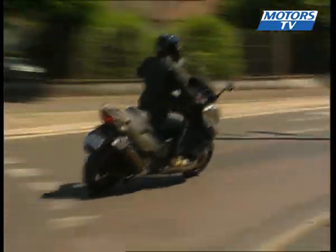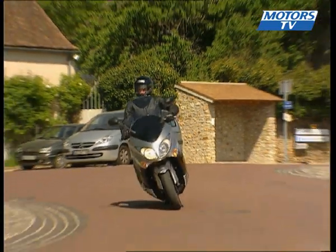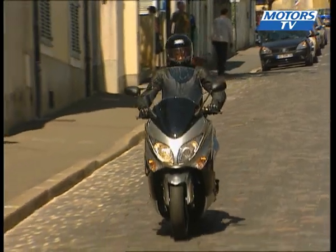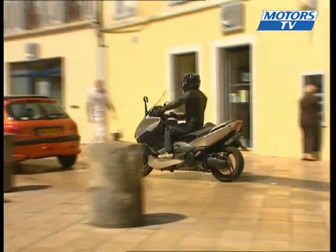The latest version of the T-Max comes with 15-inch wheels in place of the previous 14-inch ones, along with a new fork at 43mm in length versus 41mm before. The excellent riding position is another reason why the T-Max is the pace setter in its class.